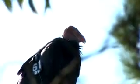Condors have been around since the time of the Pleistocene, when mammoths roamed the earth during the ice ages. It's believed that they had a 12-foot wide wingspan because of the abundance of food they had back then.